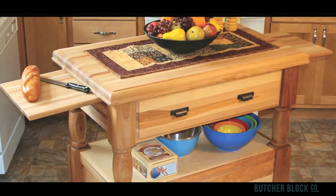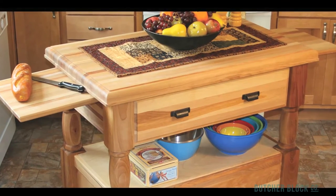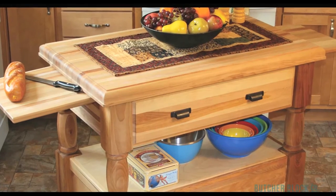Another popular feature is the extendable hideaway cutting board. There's no need to disrupt your island's main surface. When the need arises, simply extend the hidden board and cut away.